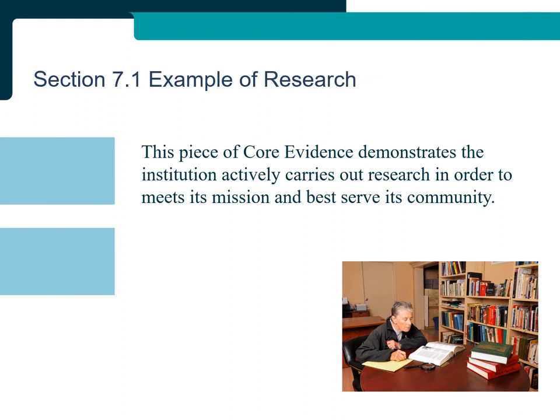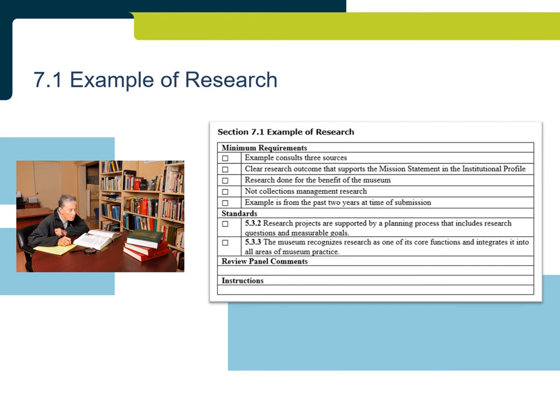Section 7.1: Example of Research. This piece of core evidence demonstrates the institution actively carries out research to meet its mission and best serve its community. Research can be in support of exhibits, programming, audience development, visitor experience, or any other research that helps the institution. For applications, the research should be conducted within the past three years; for reapplications, within the past two years. The research must be done on behalf of the museum — research done for visitors or outside researchers is not accepted. The examples cannot be of collections management, as catalogue records submitted in Section 7.2 cover collections-based research. Applications are required to submit two examples of research, while reapplications are only required to submit one.